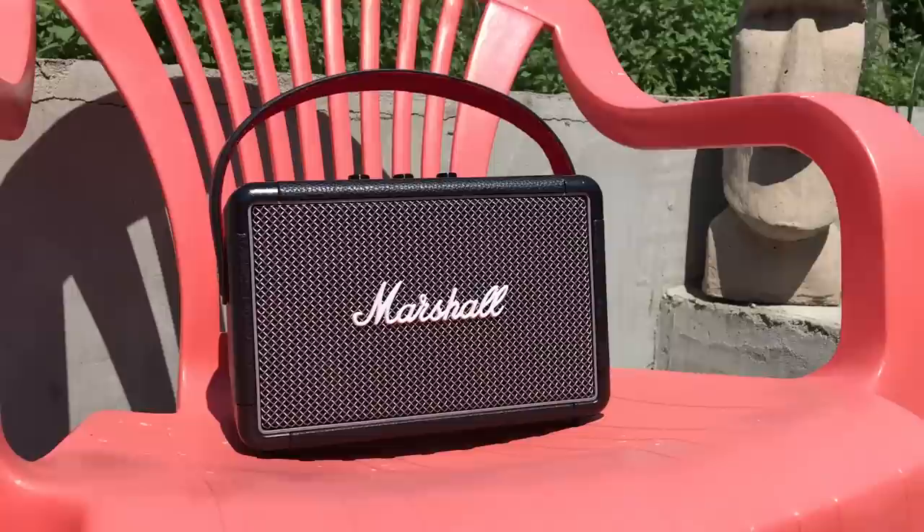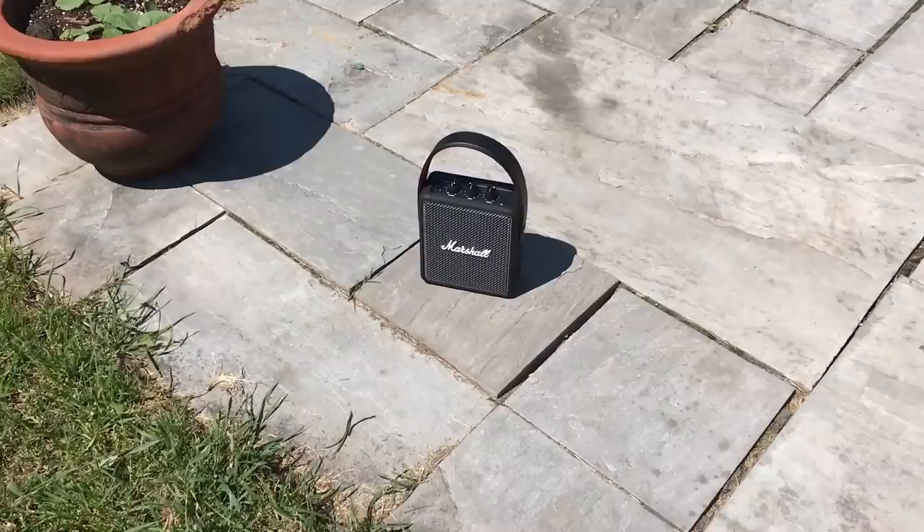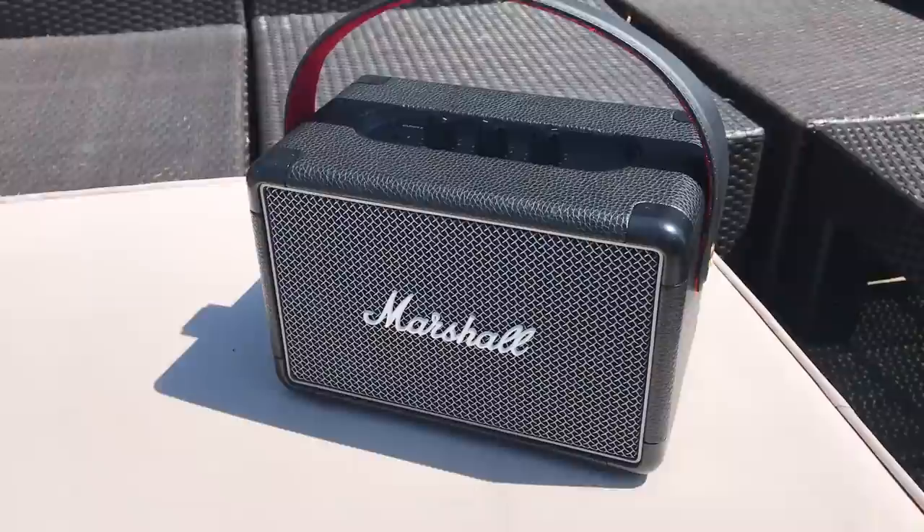I tried the Marshall speakers out in my backyard to see how well they could fill outdoor space, and again I was impressed. Even the small Stockwell 2 was impressive outside, though it had a lot less power and would be best suited to a small gathering sitting nearby. I could hear the Kilburn 2 easily across the yard. The Bluetooth range on these speakers is supposed to be substantial — all have a declared range of about 30 feet — and walking all over my house, the speakers never disconnected or dropped out.